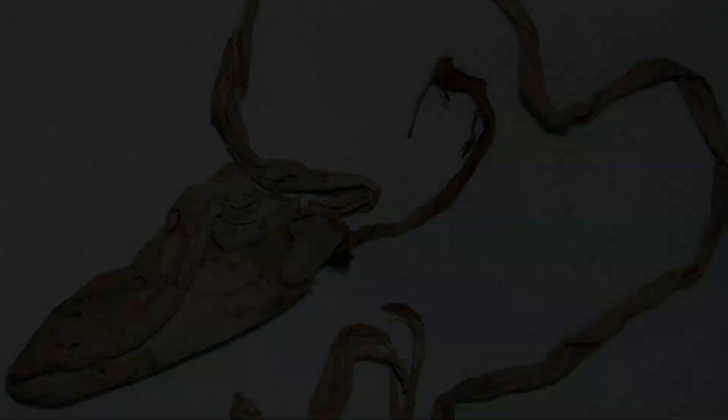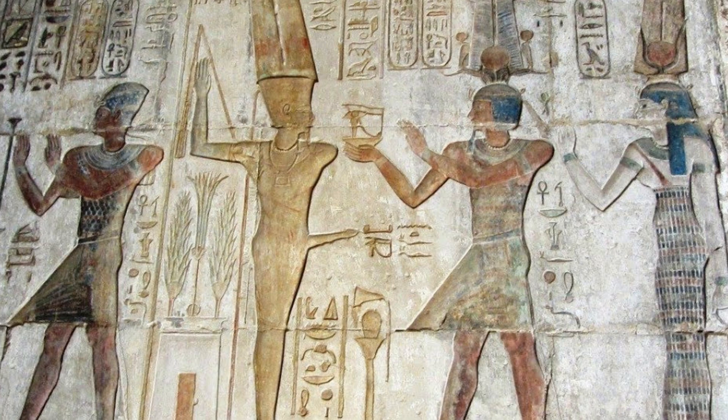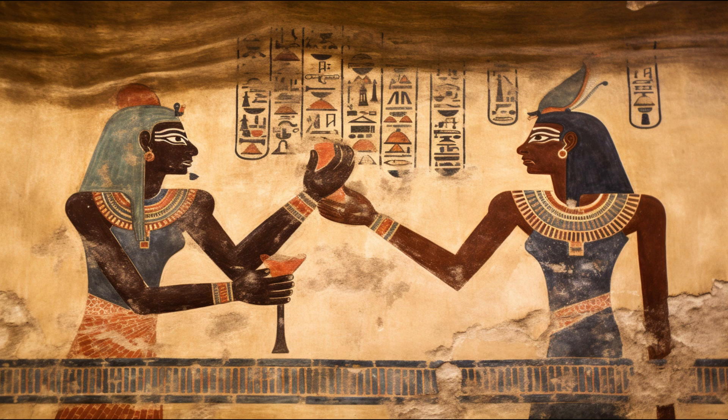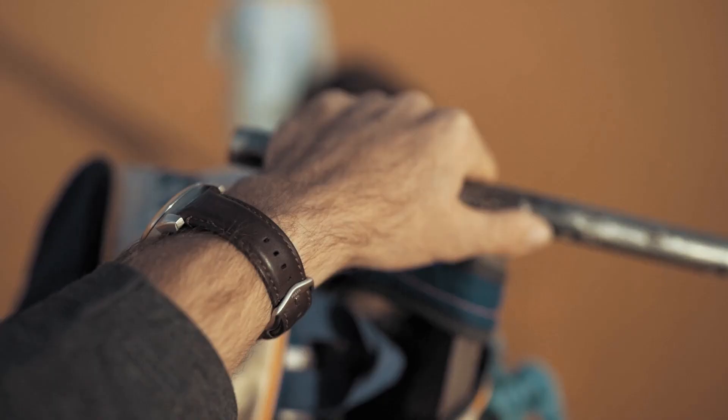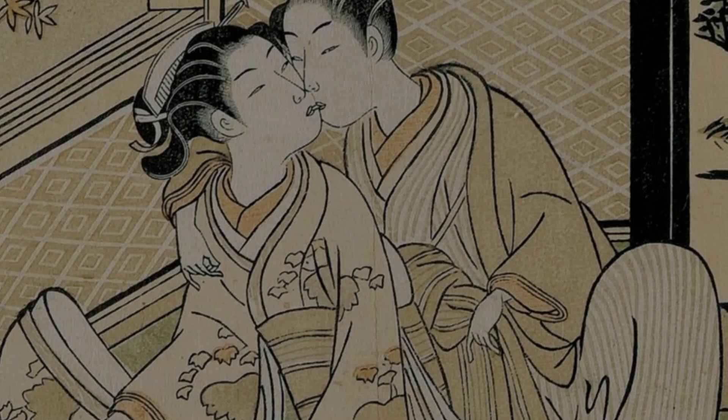In Egypt, they had a thing for condom covers — so keen on keeping things safe that they even painted them in ancient frescoes. In Arabia, daring souls crafted condoms out of animal intestines — some real gutsy business. Meanwhile in China, they embraced their silky smooth side and wrapped it up in silk, making them the envy of the world with their fancy condoms.